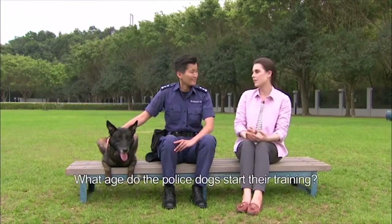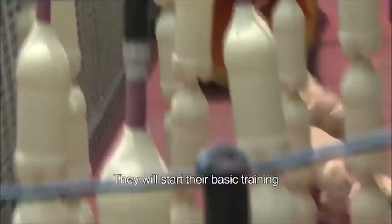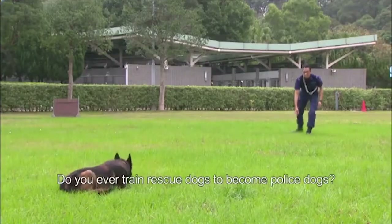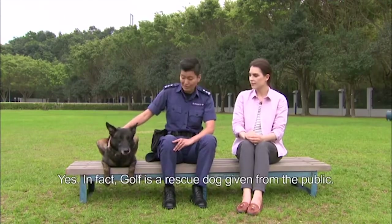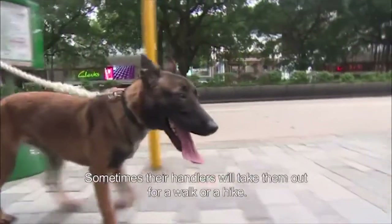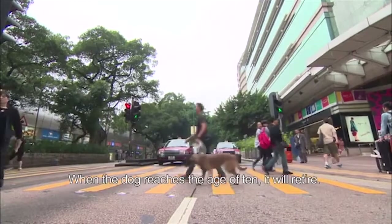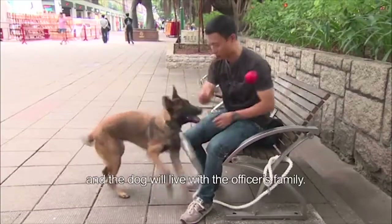At what age do police dogs start their training? When police puppies first come here, they learn to experience different environments. They will start their basic training when they are 18 months old. They will have physical training, attack training, and obedience training. Yes — in fact, Gough is a rescue dog given from the public. When they are not working, they take good rest in our kennel. Sometimes their handlers will take them out for a walk or a hike. When the dog reaches the age of 10, it will retire. Usually its handler will adopt it back home, and the dog will live with the officer's family.